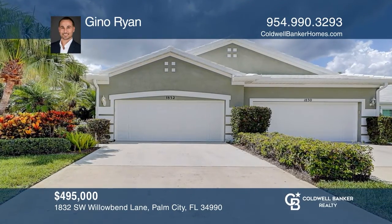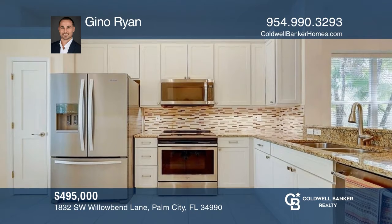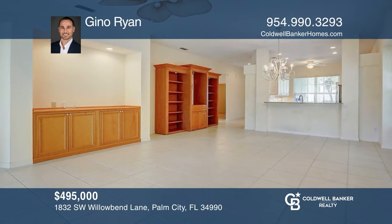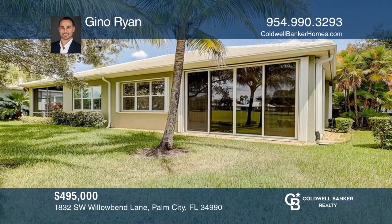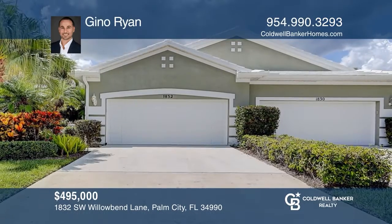Don't miss this light and bright two-bedroom, two-bathroom villa available in the Monarch Country Club. This beautiful end villa enjoys a rare enclosed patio with central air overlooking the lake. There are granite countertops with stainless steel appliances and lighting underneath soft cabinet enclosures with a backsplash that pops. Invest in your future by calling Geno Ryan today.